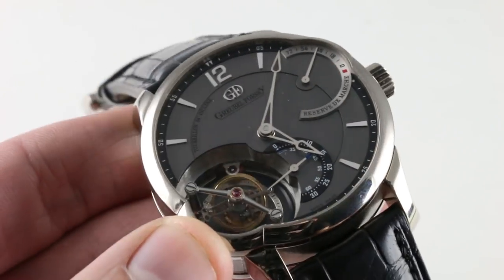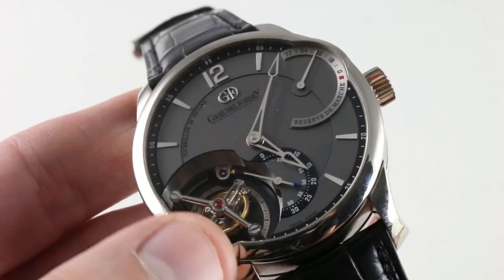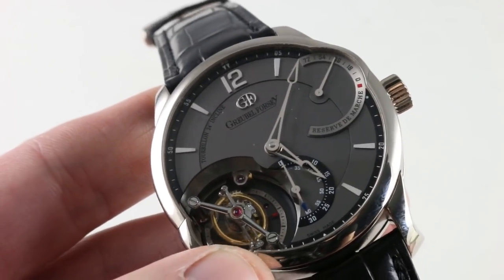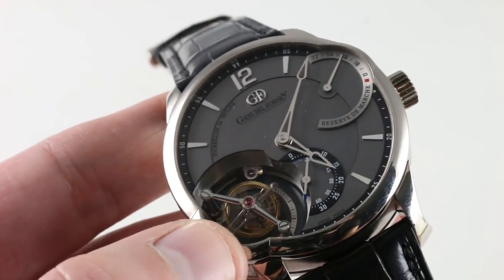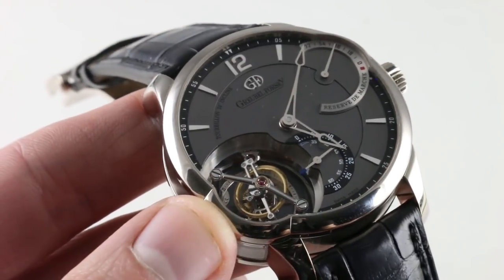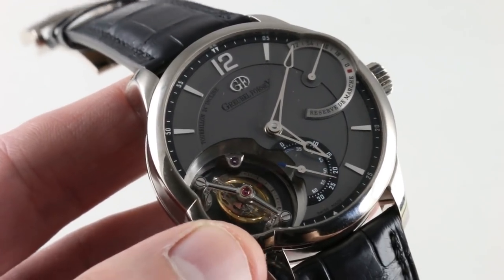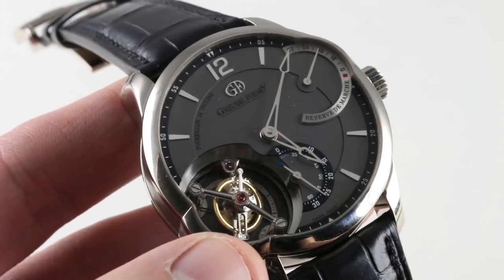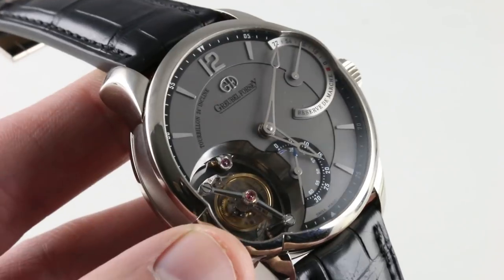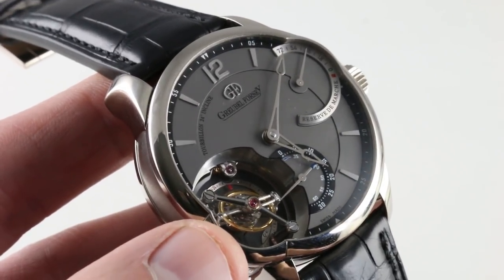The tourbillon is absolutely transfixing — hypnotic, manic, rapid in its circuit, and animated in almost every respect. The balance is a massive 10 millimeters in diameter; the pillars on both sides are made from aerospace-grade aluminum, and the cage itself is constructed from titanium. It features an over-coil hairspring and beats at 21,600 vibrations per hour. The over-coil, along with the 25-degree incline of the tourbillon and the rapid spinning action of the carriage, all three features help to even out the effects of gravity on chronometric precision. Historically, Grubel Forsey watches have been adjusted to aim for no more than minus 3 to plus 3.5 seconds per day, though they have performed far beyond those tolerances in third-party chronometry competitions.